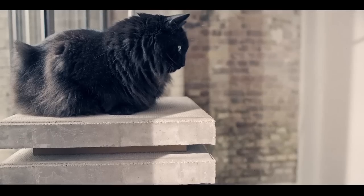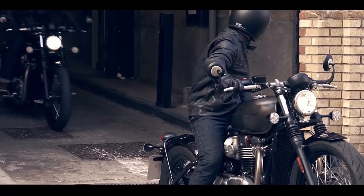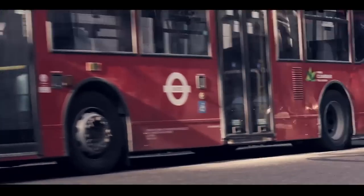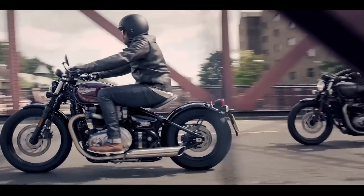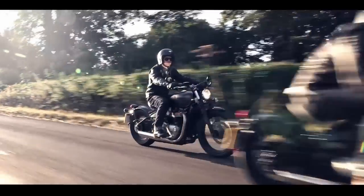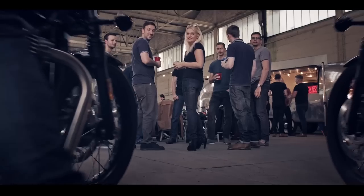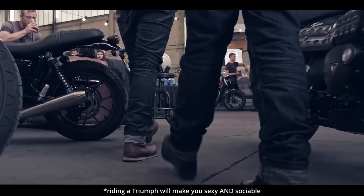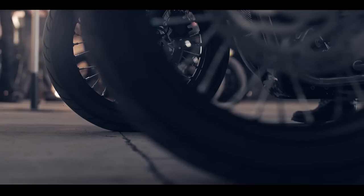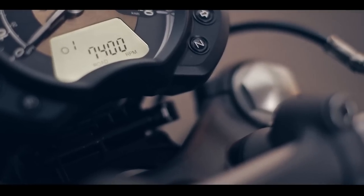Number five on our list goes to the Triumph Bonneville Bobber. You really thought I was just going to throw a T100 on this list? That's not a cruiser. A bobber is a cruiser. It's almost more of a cruiser than a Sportster. When you look at the history of American motorcycles, bobbers and the whole bobber scene predates bikes like the Sportster by a decade or more. These came from cruisers — the bobber scene starts with American cruisers and fits with American cruisers. A bobber is essentially a stripped-back cruiser.